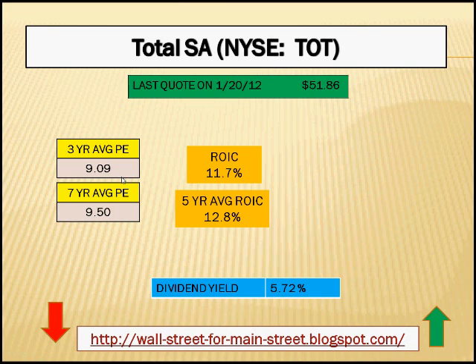In addition, Total has had very good return on invested capital for the last several years. The most recent return on invested capital number is 11.7%, while the five-year average is even better at 12.8%.